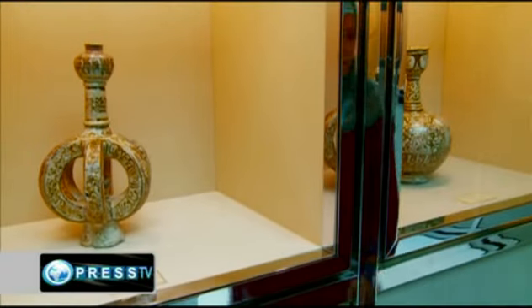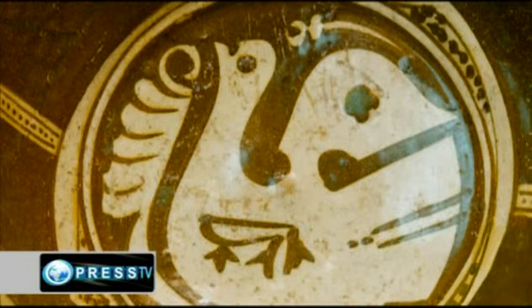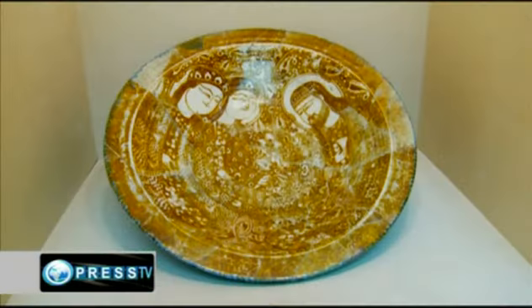During the Islamic civilization, masters of clay works who were inspired by the Holy Quran created masterpieces in Kufi manuscripts. Clay works began bearing motifs and inscriptions, such as epic poems and miniatures.